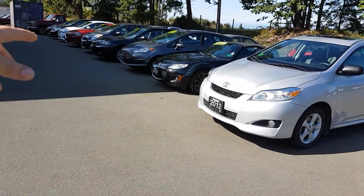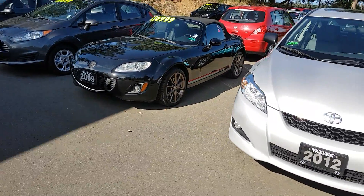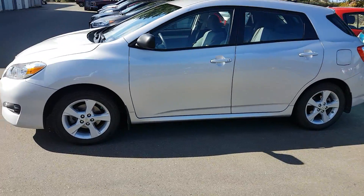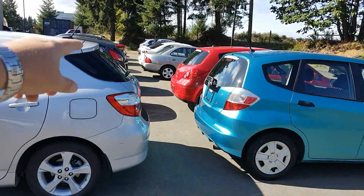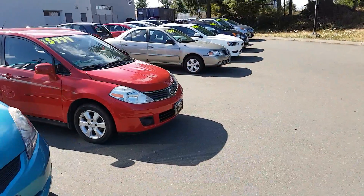A very sweet Ford Festiva, a Mazda MX-5 — look at that sweet car — that's an MX-5 Roadster for $14,999, third generation GS with the sports package, limited slip, and Bilstein suspension. There's a Toyota Matrix, a Honda Fit, a red Nissan Versa, a Nissan Sentra, and a really nice Mitsubishi Eclipse down there. I'll just move over here so you can get a better look at it.